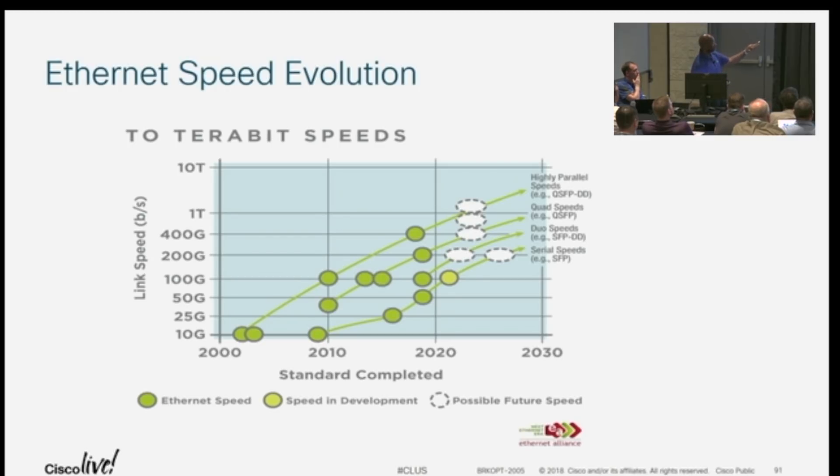Certainly there are higher speeds depending on the market you're looking at. For both serial and dual speeds, you'd expect to see the form factors and optics driving to higher data rates going forward. The immediate speed jump relative to 400G would be 800G on the client side. On the line side, we're seeing where today, looking at our DCI transmission system, we're looking at 600 gig and higher data rates going forward.